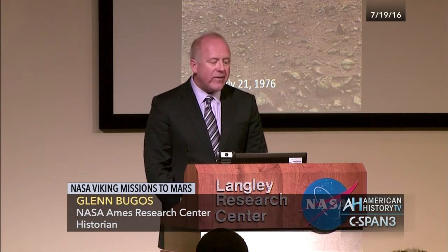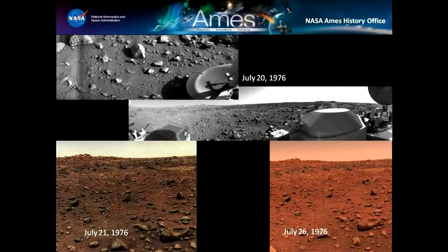A couple hours later, the second image appeared — black and white as well, higher resolution, showing the panorama and the landscape. Again, very exciting from the perspective of the geologists on the team and the imaging team, to be able to describe what Mars might actually be like and the prospects of whether or not the mission would find biological life.